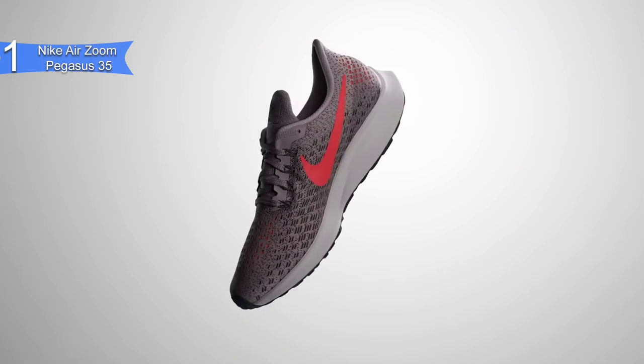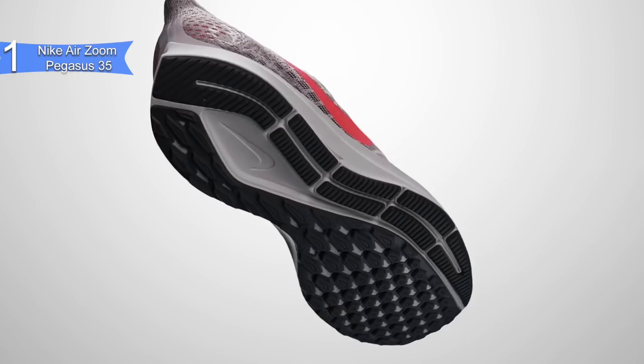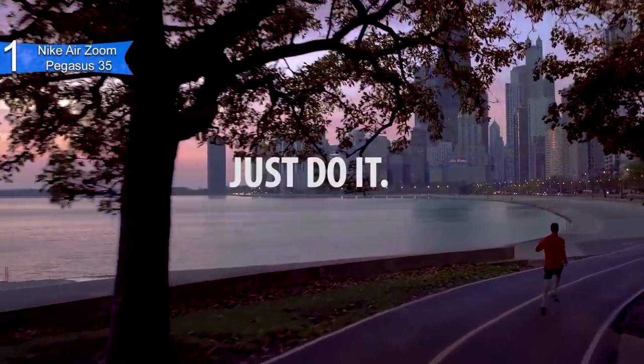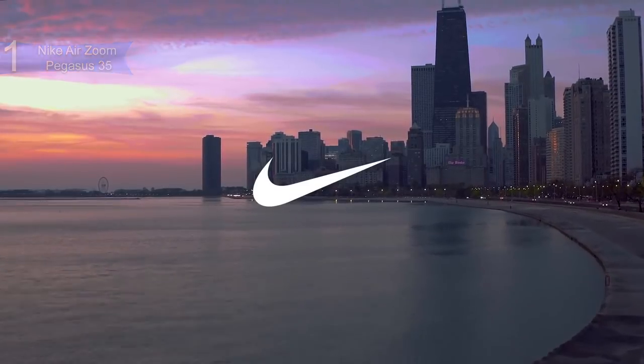If you are looking for the best all-around running shoes, then the Nike Air Zoom Pegasus 35 is the best option for you. So, that's all for now. Hope to see you guys in the next video. Till next time, see you guys later.